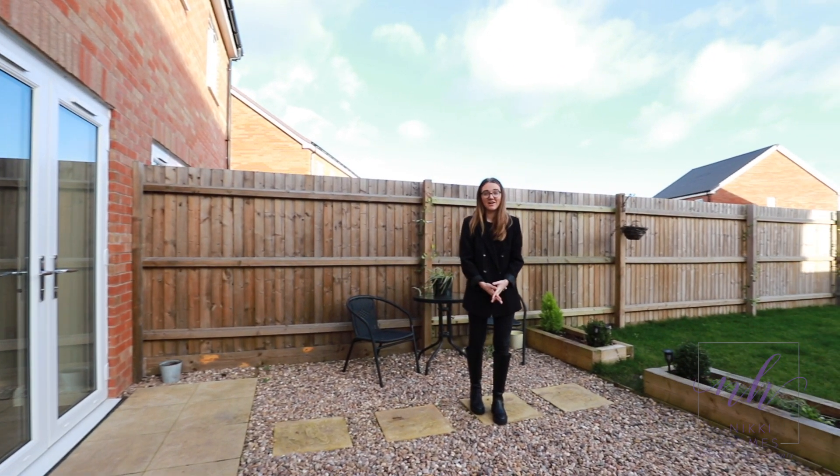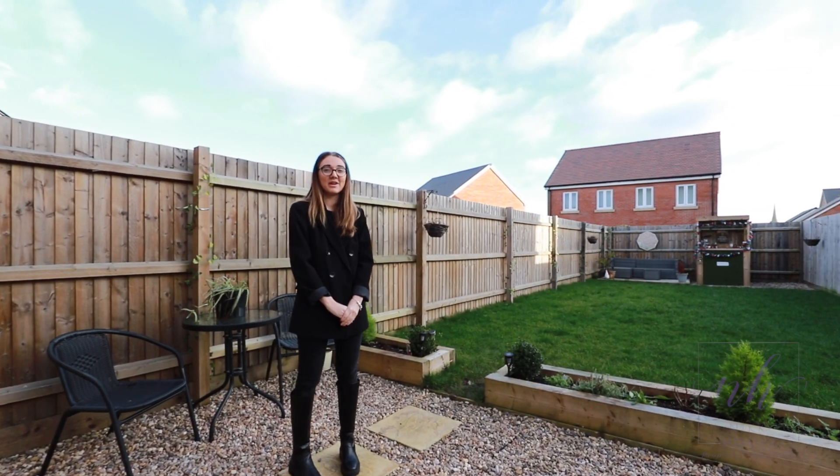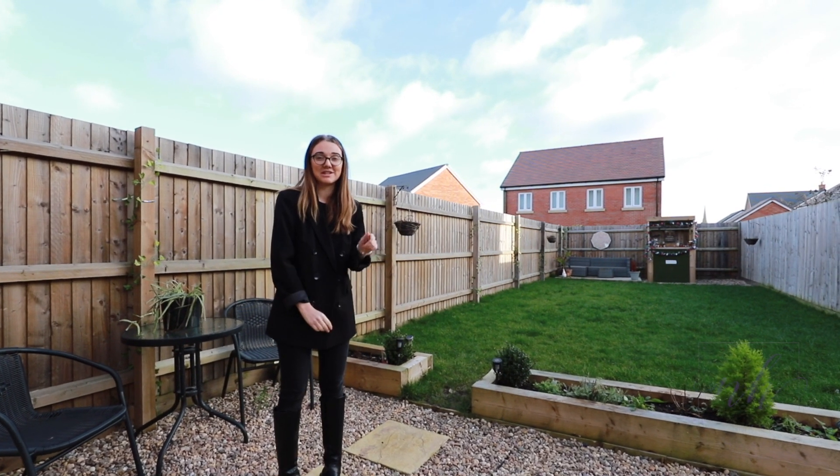This is the lovely garden area that's recently renovated. If you are looking to view, feel free to give us a call and drop us an email and click below. Thank you, bye bye.